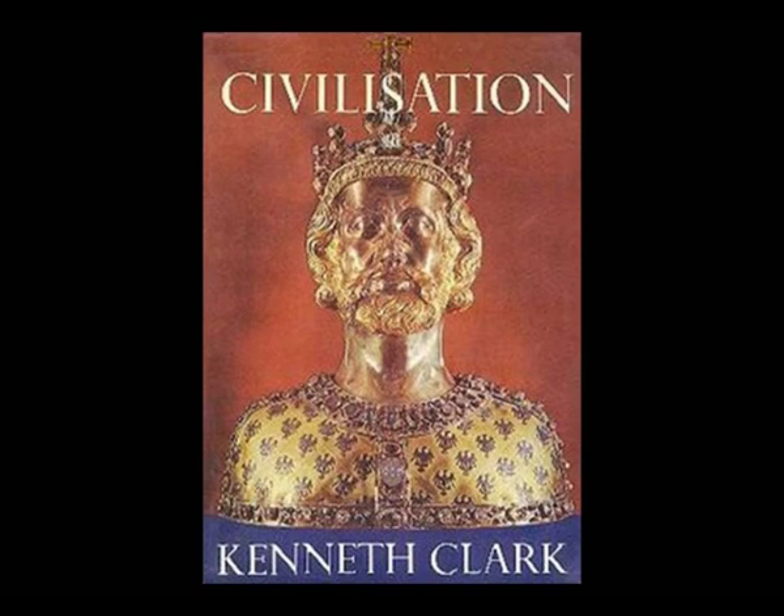Of course, not everyone at the time saw this modernist utopia as a positive force. I pulled off my bookshelf Lord Clark's book, Civilisation, which he rather reluctantly published in 1969. It was the accompaniment to the now-famous television series of the same name. But looking through that book, it's apparent that for him, civilisation stopped in 1914.